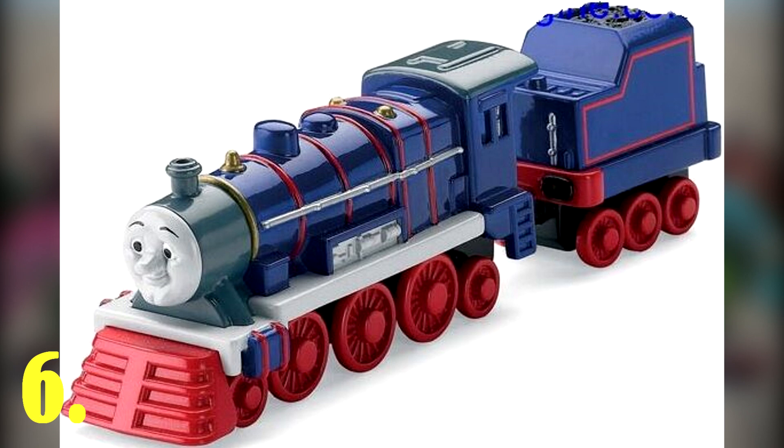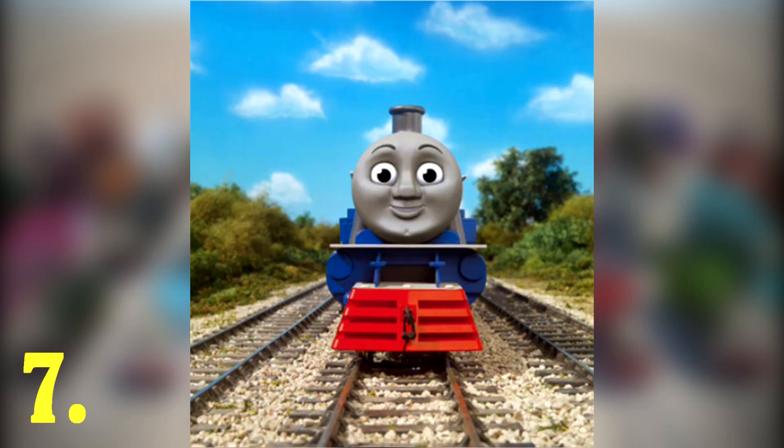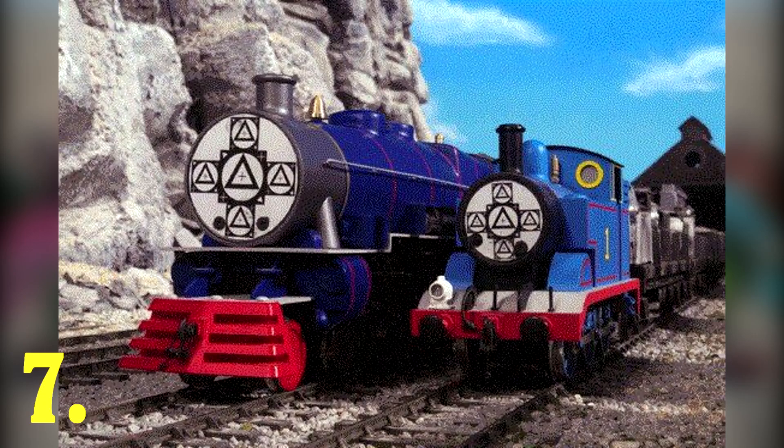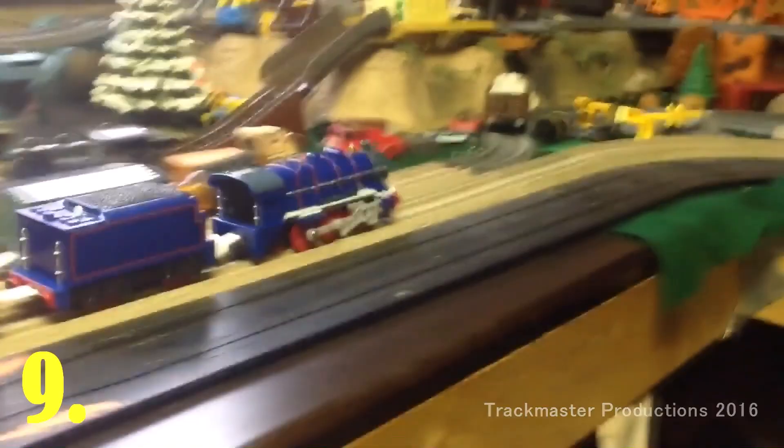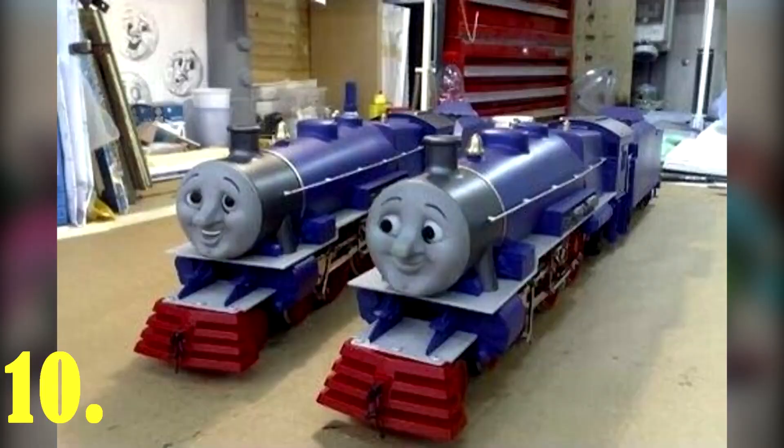Hank was the first new engine introduced when the show started to use CGI for engine faces and people. Hank's crew was never seen in CGI — his driver and fireman were only seen once, and they were in their model form. In Trackmaster, Hank is one of the few engines which do not have moving side rods. Hank had two identical models and had five different face masks, though only one was ever used on screen.